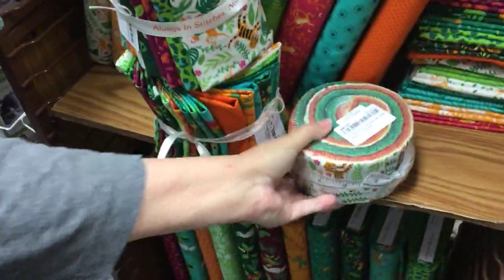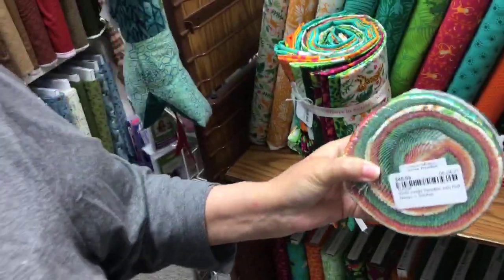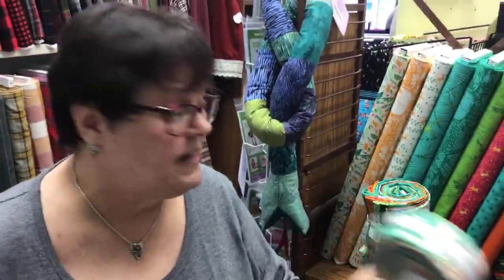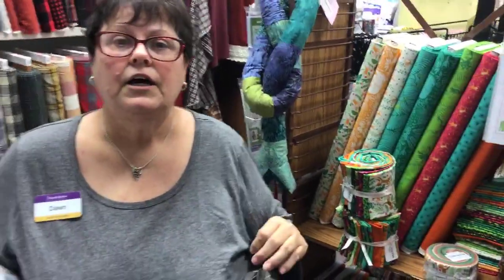We got jelly rolls. National Jelly Roll Day is going to be September 18th, so get prepared for that. If you need a jelly roll, come in and take advantage. We are going to be having a jelly roll race on the 18th of September — that's a Saturday. So you'll want to come in and check that out.